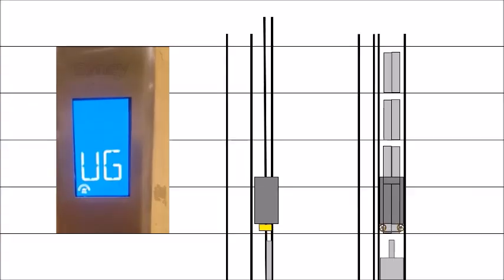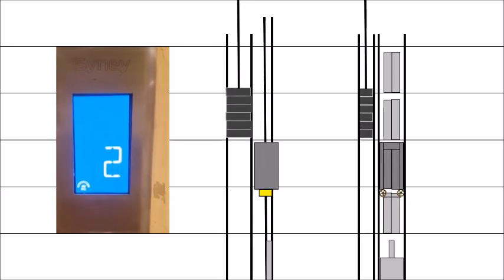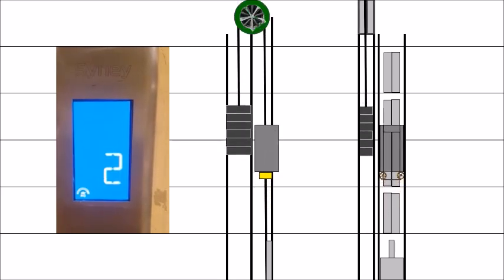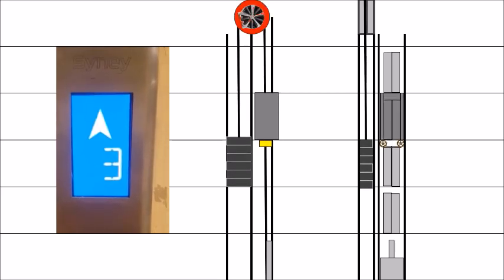An elevator uses a counterweight that moves in the opposite direction to reduce the effort needed by the motorized pulley to move it up and down. As the elevator stops, the parking pall is activated like a handbrake in a car to prevent it from accidentally moving.